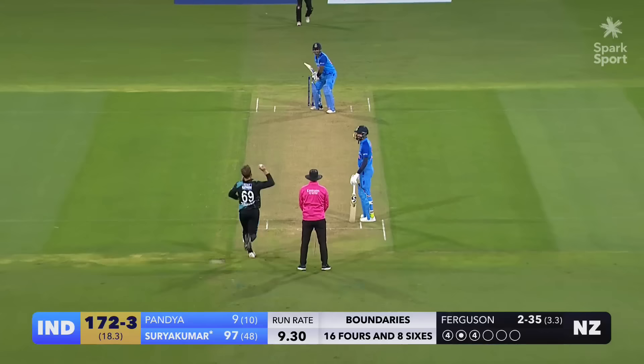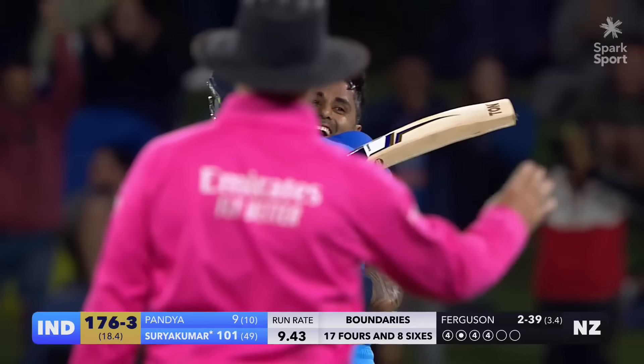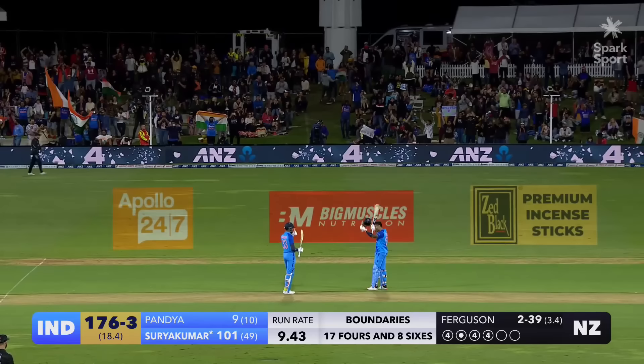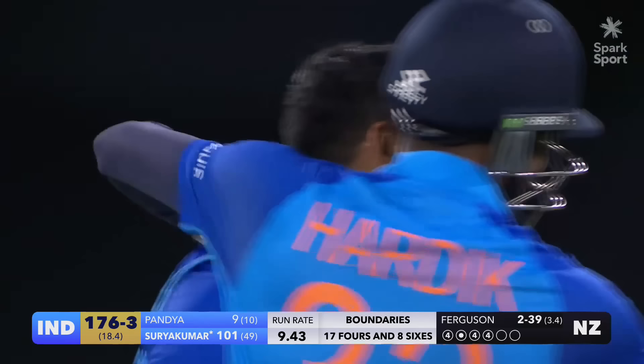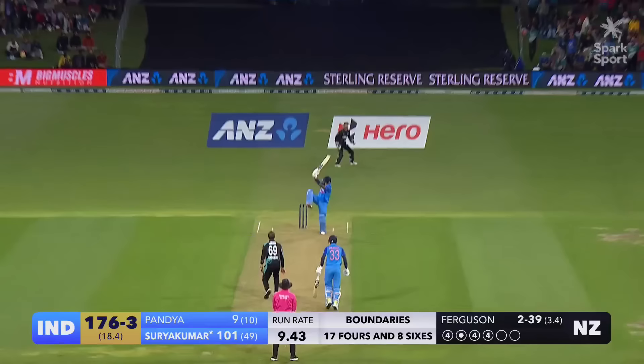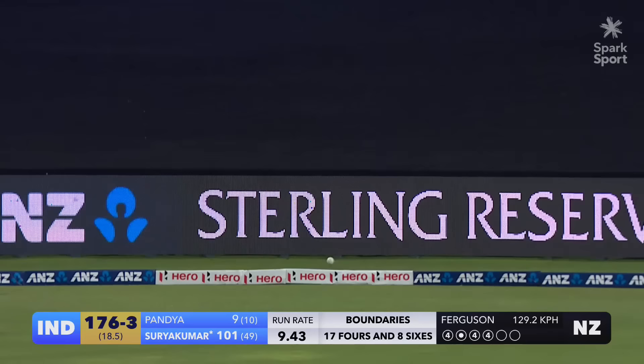What a shot! What a shot! What a way to bring up his second T20 hundred for India — Dunham style, with real class and panache. Suryakumar Yadav — that has been some outstanding batting. He kisses the helmet, big smile and a hug from his captain. Goes short, goes up and over — one bounce four. It's a boundary-athon here!